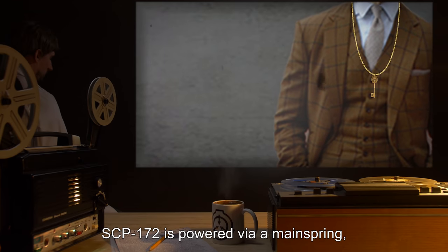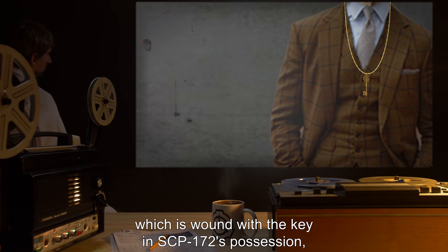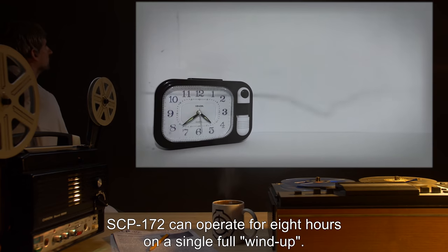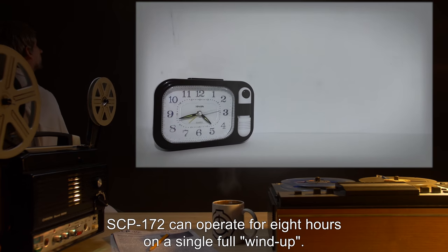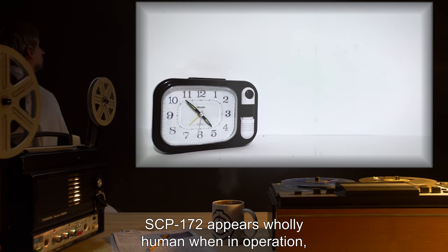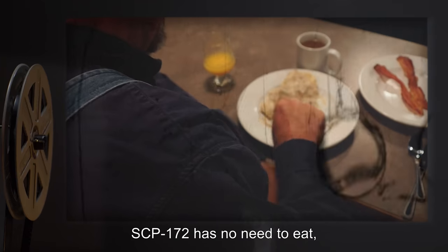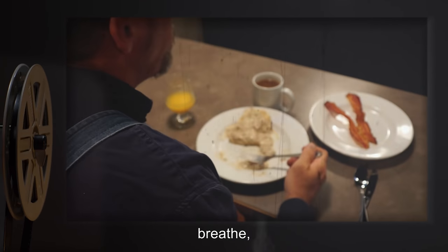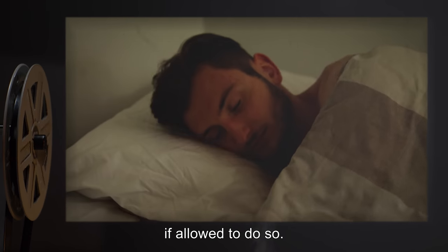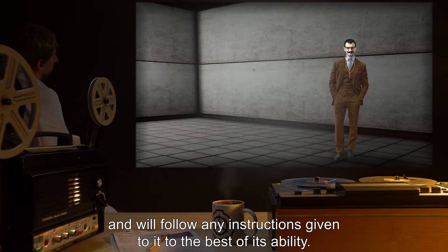SCP-172 is powered via a mainspring, which is wound with the key in SCP-172's possession after inserting it into a hole at the base of the neck. SCP-172 can operate for eight hours on a single full windup. SCP-172 appears wholly human when in operation and is capable of all basic human functions. SCP-172 has no need to eat, breathe, or sleep, but will perform all these functions if allowed to do so.